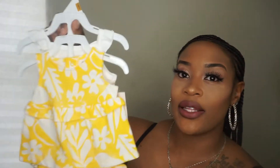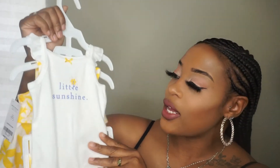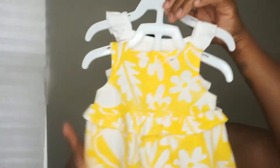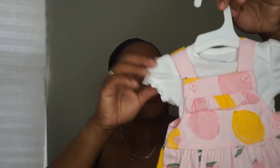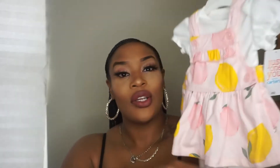This is a newborn outfit her dad actually got for her — it's really cute. I like the yellow, and it says 'little sunshine.' It's actually got bottoms included so it's like a three-in-one outfit, really cute. And then this little thing is just so freaking cute — it's a newborn outfit as well. I really like the little lemons on it in pink.